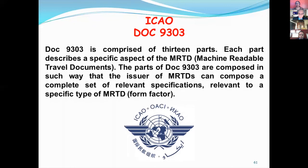And lastly, the DOC 9303 is comprised of 13 parts. Each part describes a specific aspect of the MRTD. The parts of DOC 9303 are composed in such a way that the issuer of MRTDs can compose a complete set of specifications relevant to a specific type of MRTD. Thank you for listening.